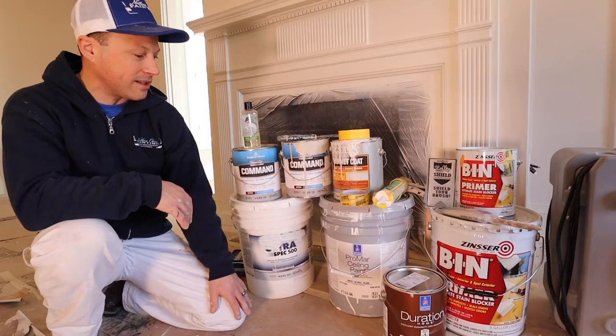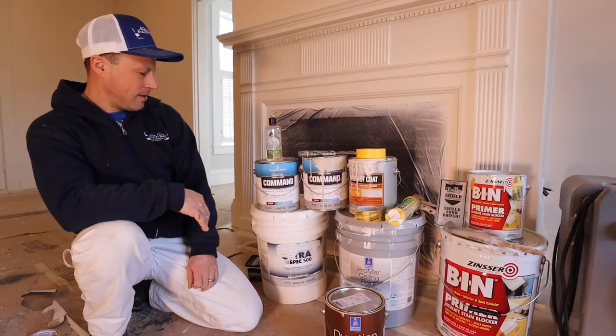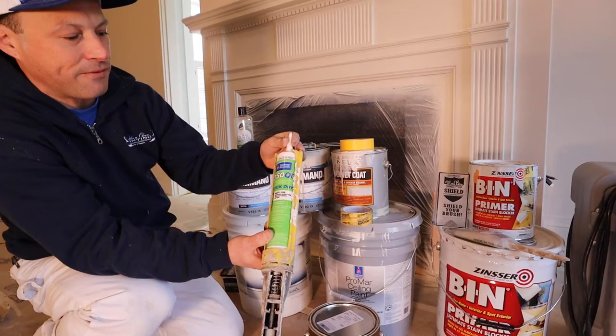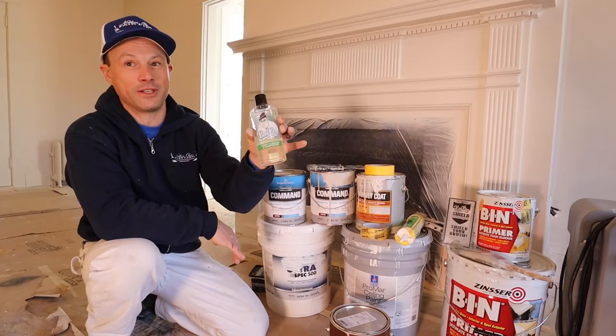Promar Sealing Paint is our go-to — we always like to use that when it's available. Duration by Sherwin-Williams in matte finish is a really slick finish to have on walls when you're not looking for something too shiny but still want good durability. For caulking, we always use the Sherwin-Williams 1050 — it's our go-to, dries quick, and it cleans up super nice with the Pretty Boy. That product with water is our go-to when using any caulking as well as cleaning our brushes.